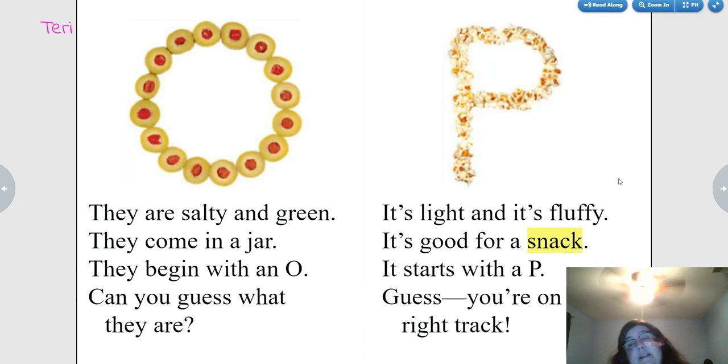It's light and it's fluffy. It's good for a snack. It starts with a P. Popcorn. Are you on the right track?